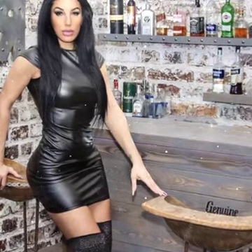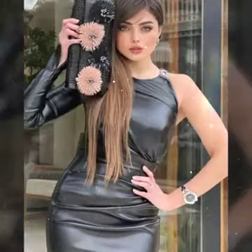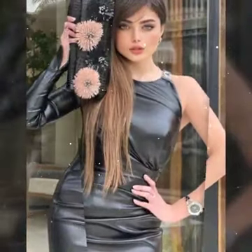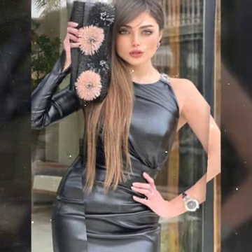Hello everyone! Welcome back to my YouTube channel Latex High Fashion. How are you? I hope you are fine and doing well. This is me Yasiya, and today I will show you in this video.